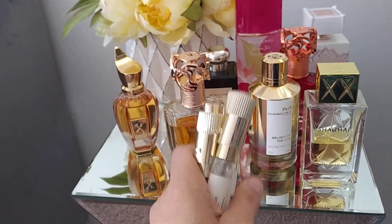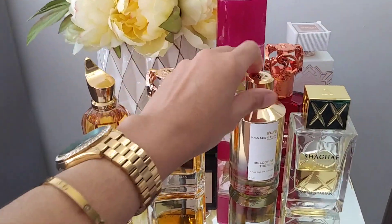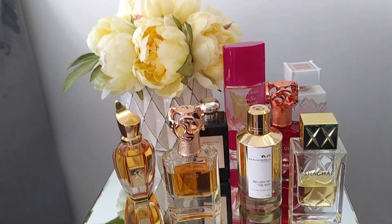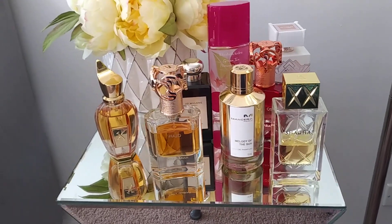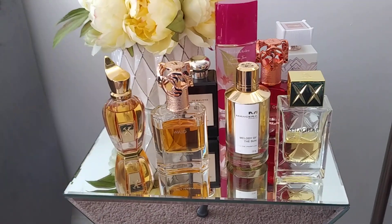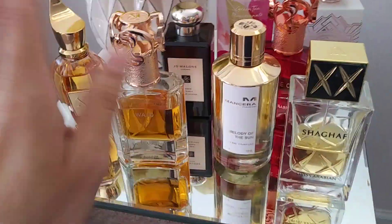Thank you so much for being here. A gentle reminder: the sweetest fragrance we will ever wear is not these perfumes but our behavior. Please find somebody to thank today, even for something small, and take a moment to thank God — because if you're here watching this, we made it into yet another day. God is great. Thank you, my friend. Bye.